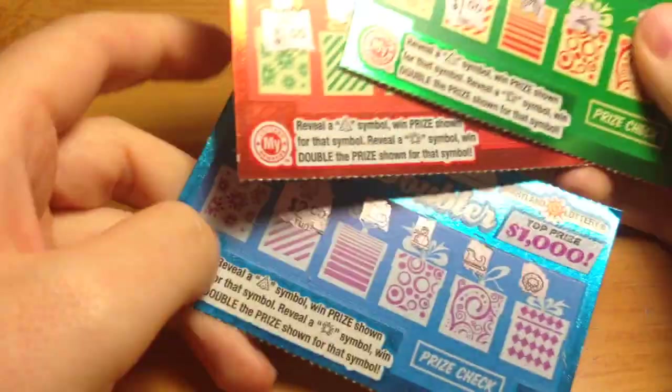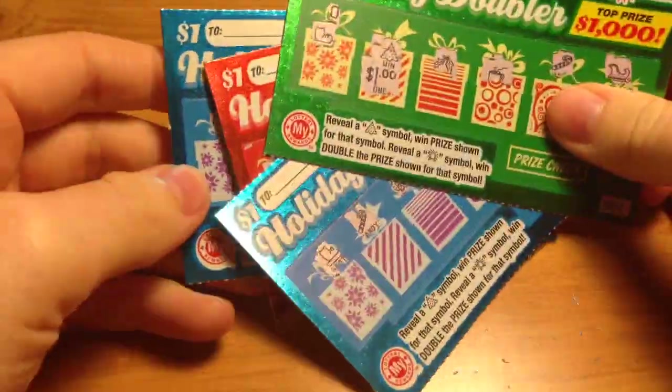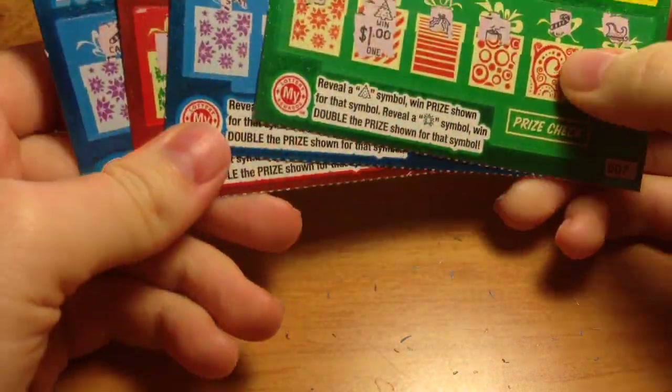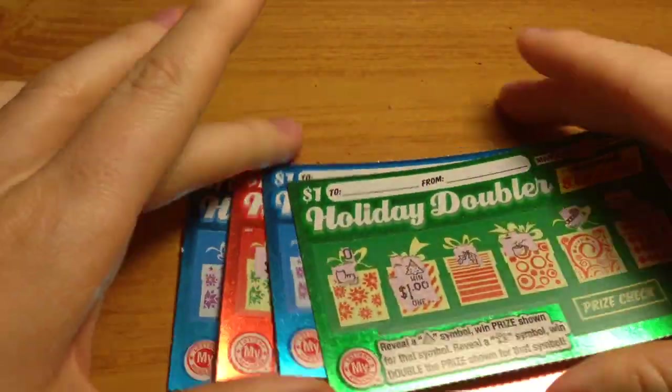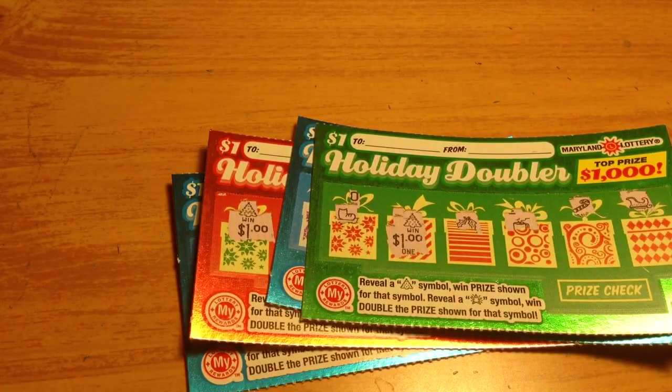So we had four winners total — three $1 winners and one $2 winner — for a total of $5 won. Typically that would be a $5 loss, but because I won these tickets, it's just a $5 profit for me. I hope you guys have a fantastic holiday season and enjoyed watching. Please don't forget to rate, comment, and subscribe. Hope to see you guys again very soon. Bye, guys!